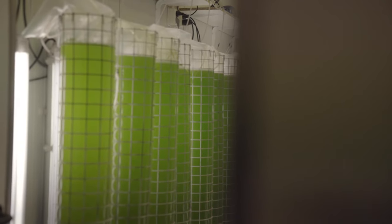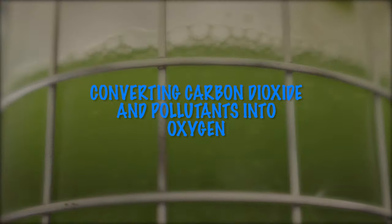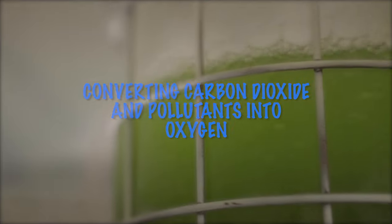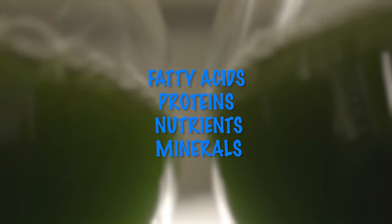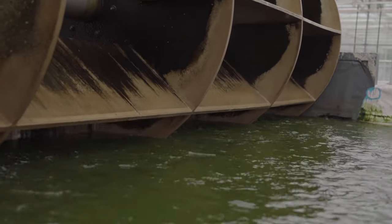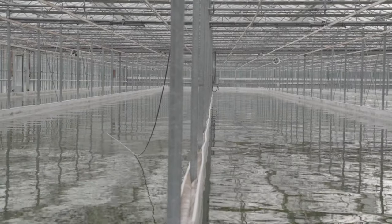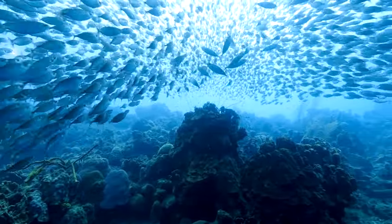Nanochloropsis thrives in cold water and lots of light, essentially living in a bubble where they transform the sea — converting carbon dioxide (CO2) and pollutants into oxygen (O2), as well as producing the optimal food source of fatty acids, proteins, nutrients, and minerals, which are the basis of the food chain. Nanochloropsis are self-regulating, going deeper in the water or elevating themselves higher as needed for survival and subsequent oxygen and food production.